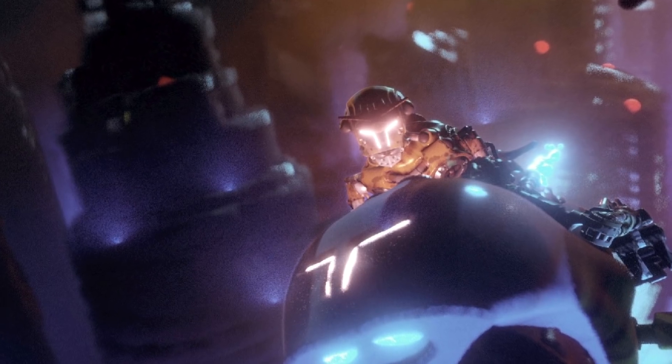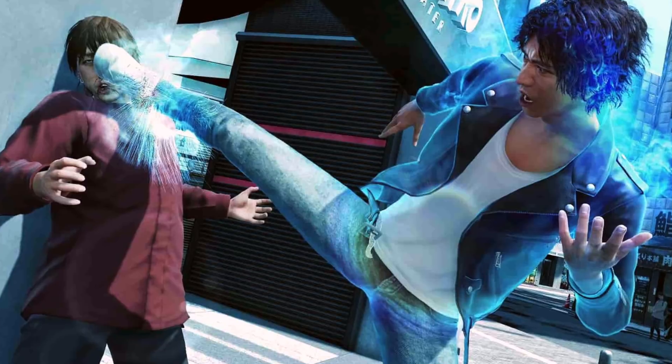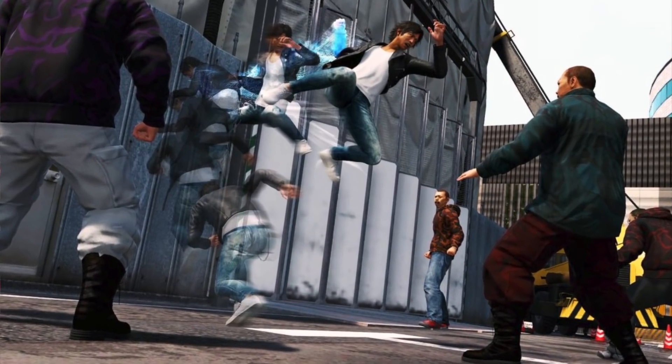Dreams is a PS4 exclusive from Media Molecule, makers of the LittleBigPlanet series, and I don't think this game gets near enough credit. The flexibility and versatility of the tools available to create your own games and scenarios is basically limitless — some of the creations and games people have made just blow my mind. You're going to get more out of it the more you put into it. Definitely check out Dreams. Judgment is a PS4 exclusive from the Yakuza team. I can't really get behind Japanese voice acting personally — I can't connect with characters properly that way. This game is thankfully in English, so I really connected with the characters, understood the story, and enjoyed the hell out of the gameplay. I'm such a huge fan of the Yakuza series and Shenmue. Great beat-em-up sections, great detective work. I absolutely love Judgment and hope there's more from this series in the future.